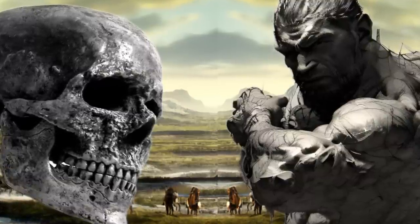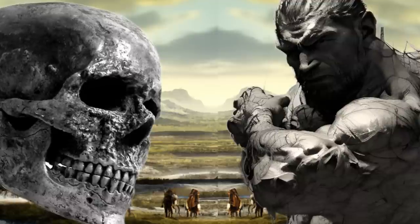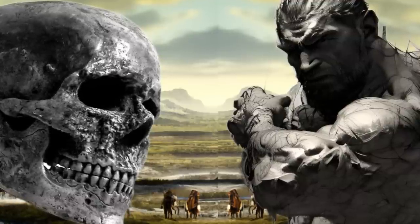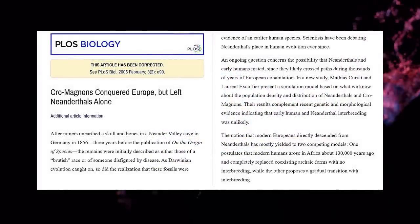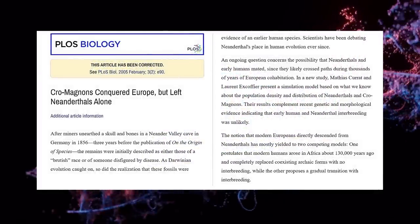The modern-like face of Homo antecessor, which is strikingly similar to that of modern humans, may have a long lineage in our genus. In other words, the modern-looking face of Homo antecessor is actually very ancient, and it has been passed down to our species.